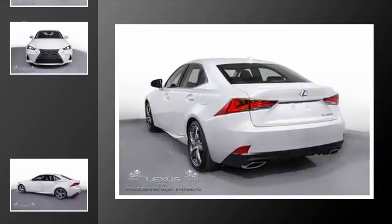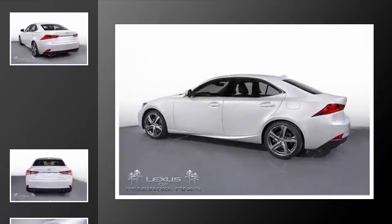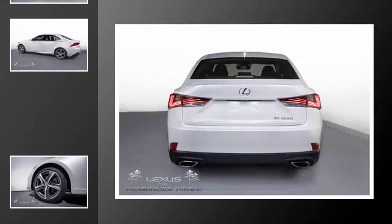All of the following features are included: traction control, intuitive parking assist, an anti-lock braking system, the premium package, an intercooled turbocharger, and a sunroof.